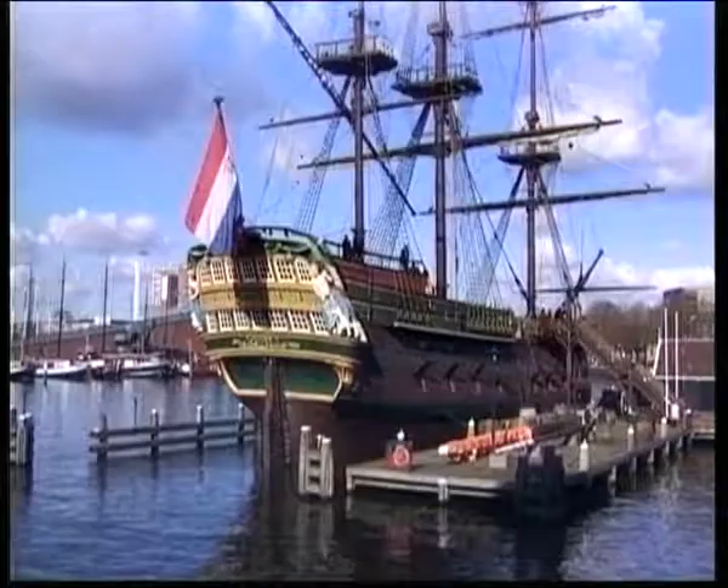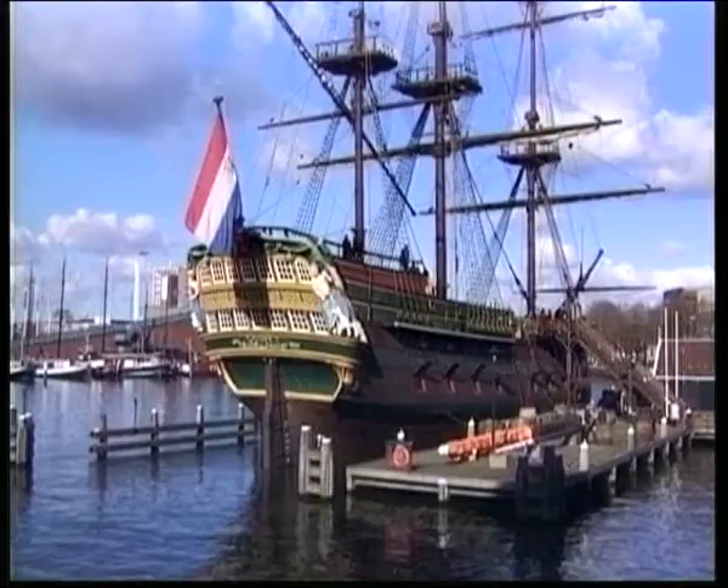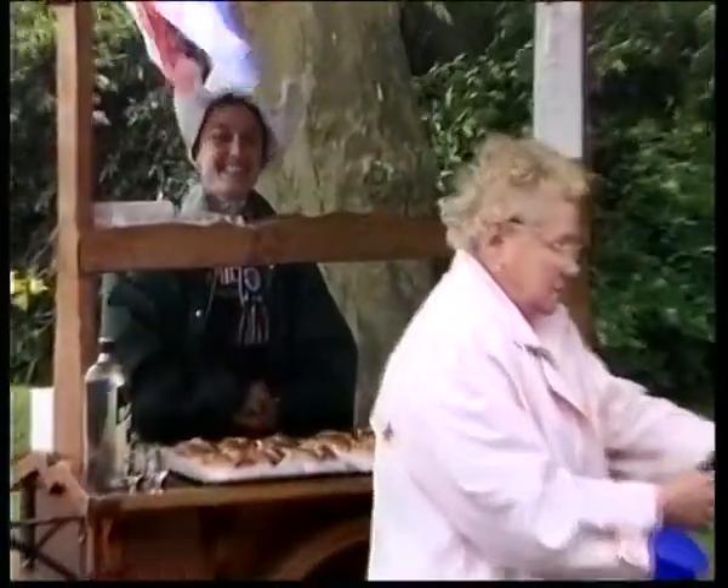It's typical, with tulips and windmills and water and all the things we sometimes think are a little bit stereotypical. But anyway, that's the world's opinion about the Dutch, so there's nothing wrong with that in a way.